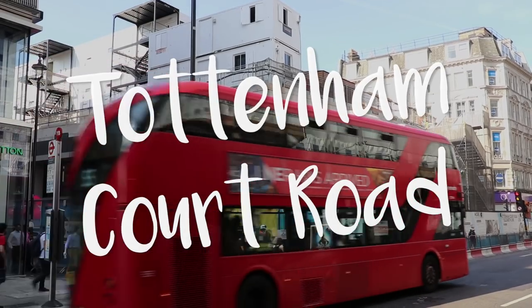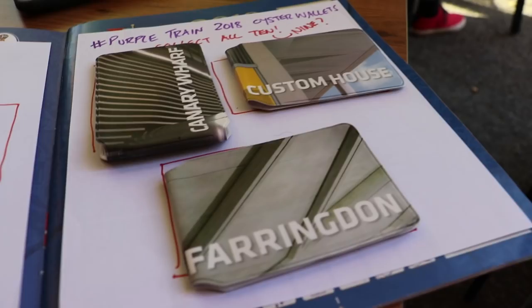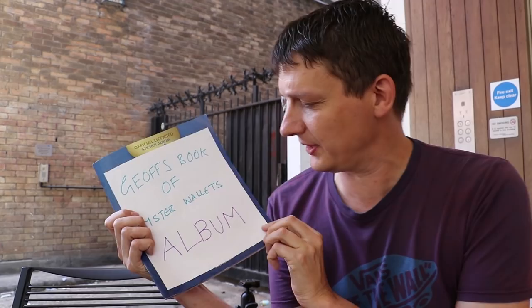It's Monday the 9th of July. I've got Jeff's book of oyster wallets, album, stickers. World Cup meets Crossrail, Elizabeth Line. It's TCR, it's Tottenham Court Road, it's another open day.